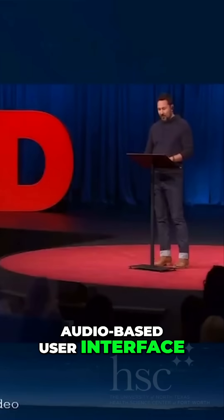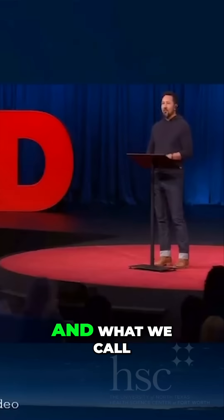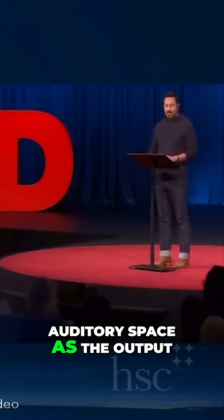We've created a new audio-based user interface, which relies on natural language as the input and what we call auditory space as the output. And we're hoping that these innovations will help us.